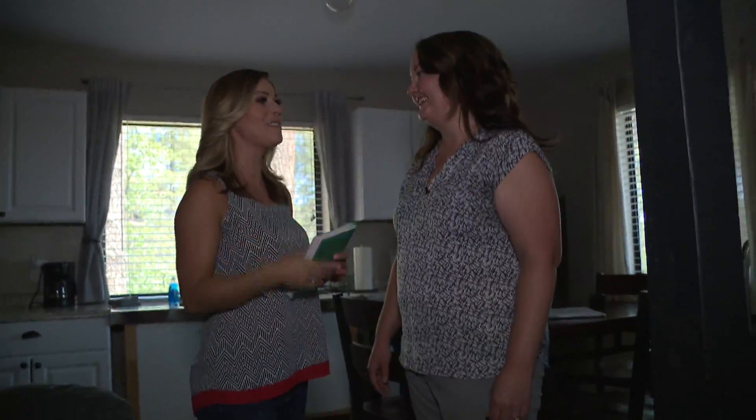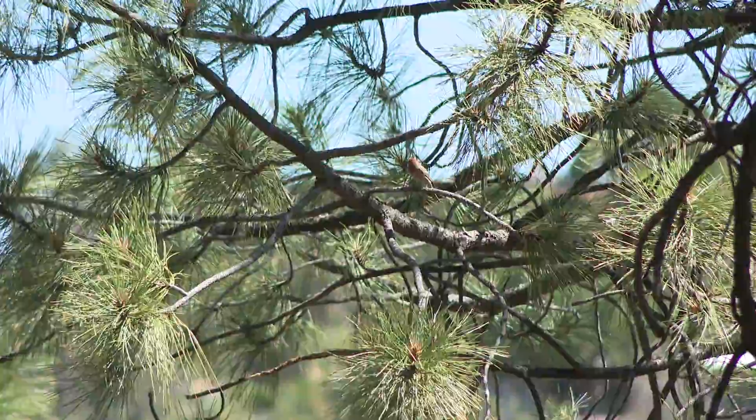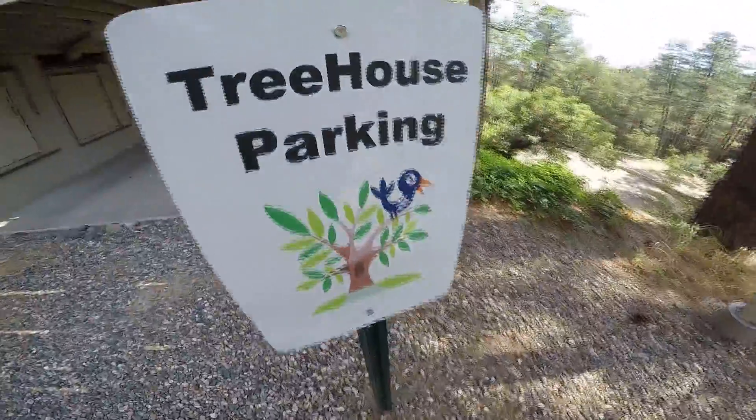Anything else you want to recommend to the viewers? I just think that there are so many wonderful things to do up here — hiking, there's lots of lakes, so it's a great getaway. Grab a cup of Joe, sit back, relax, and enjoy the fresh air.